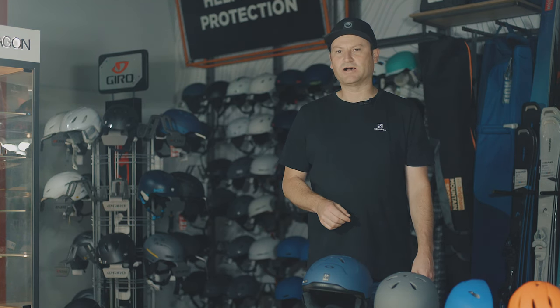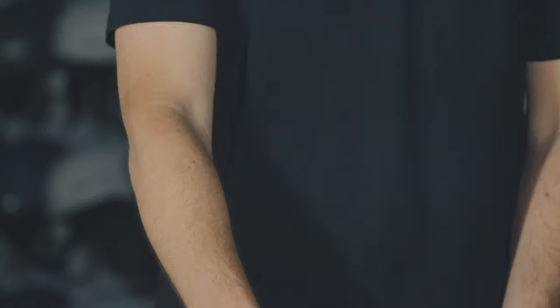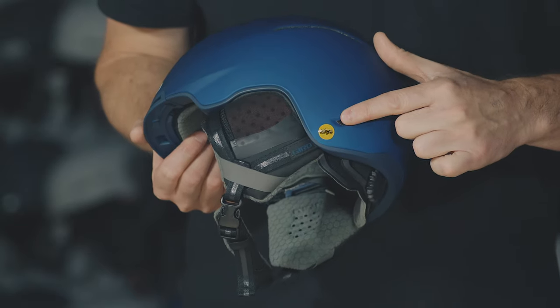Another safety feature you'll come across in helmets is MIPS — this stands for Multi-Directional Impact Protection System and is something that many different companies use. The easiest thing to look for on a helmet is a little yellow sticker or stamp on it, which will indicate that it uses MIPS.